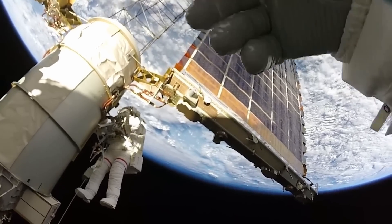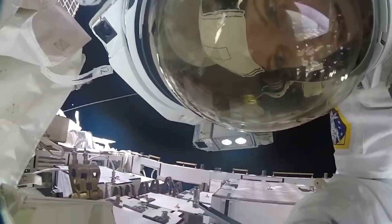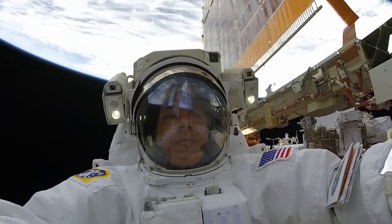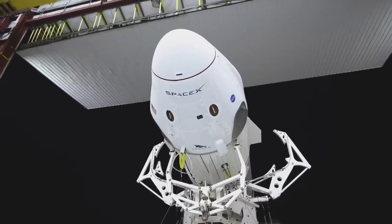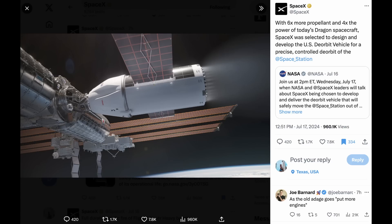Unfortunately, the ISS, or International Space Station, is coming to the end of its life and it's not going to be saved. It's going to be brought back down to Earth and somewhere in the ocean. Here's one of the first renderings we're seeing of the USDV — the US Deorbit Vehicle — with six times more propellant and four times the power of today's Dragon spacecraft.